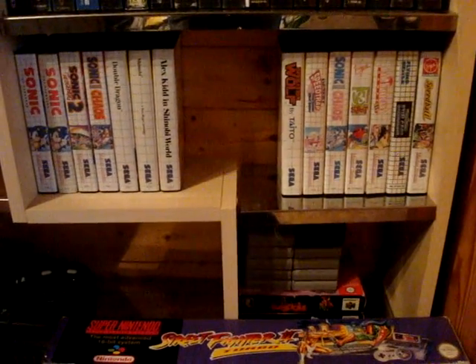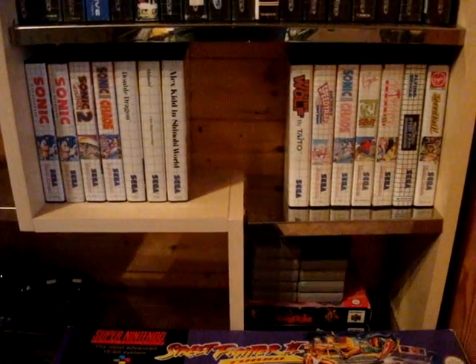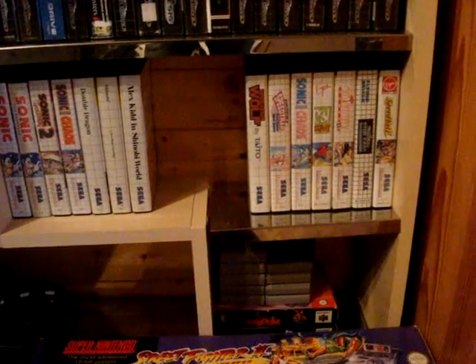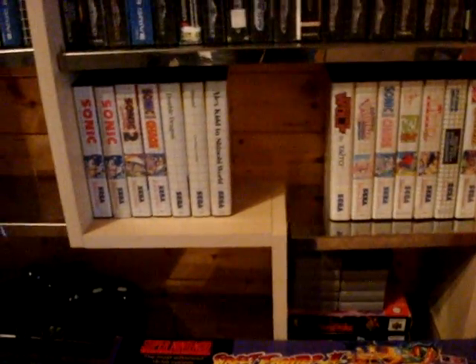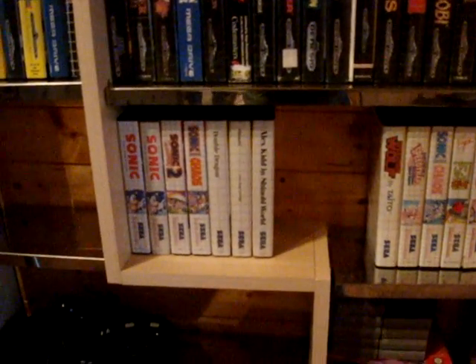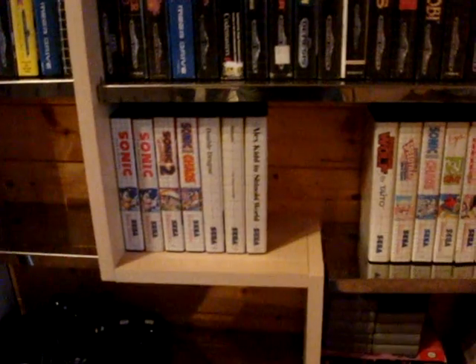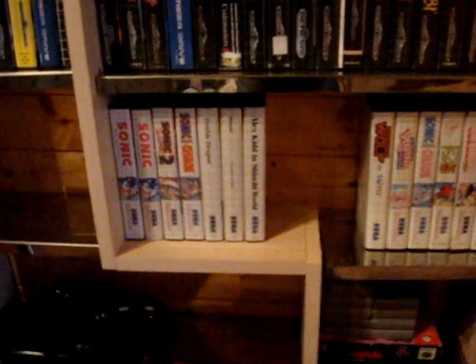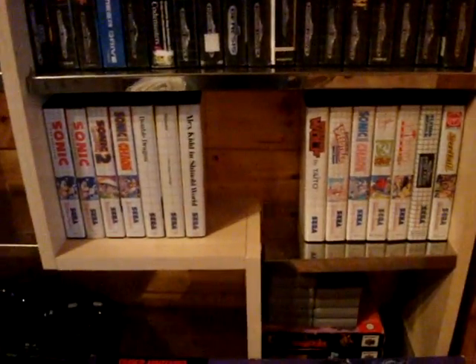Underneath here, the Sega Master System games. I've not played too many of these - I think all the ones on the right hand side are the ones I've got to play yet, and the ones on the left are the ones I've played. Double Dragon - that's a good one. Shinobi and Alex Kidd in Shinobi World - all very good games. I love the controller on the Sega Master System: uncomplicated, nice and comfy to use.